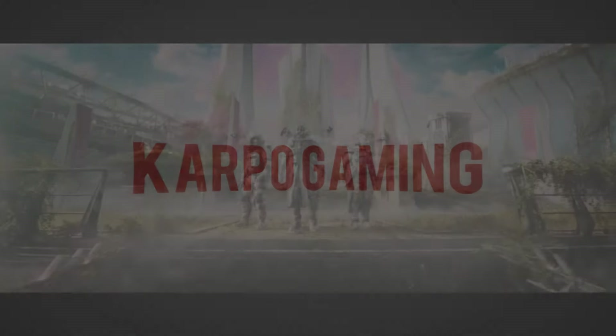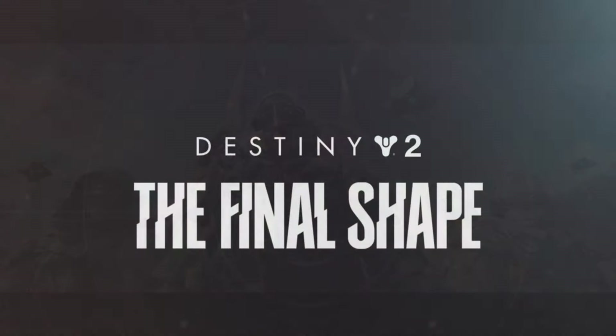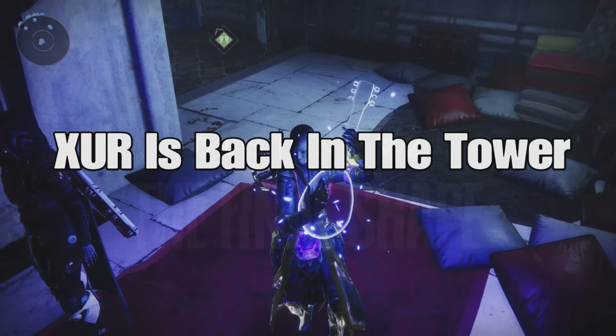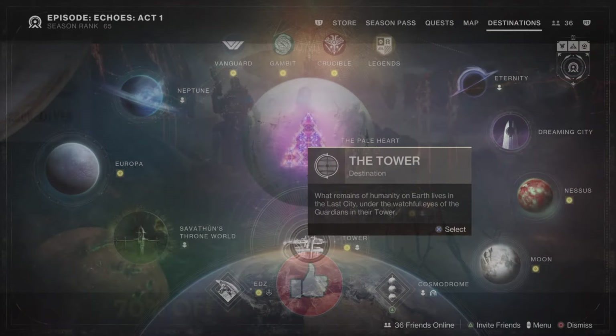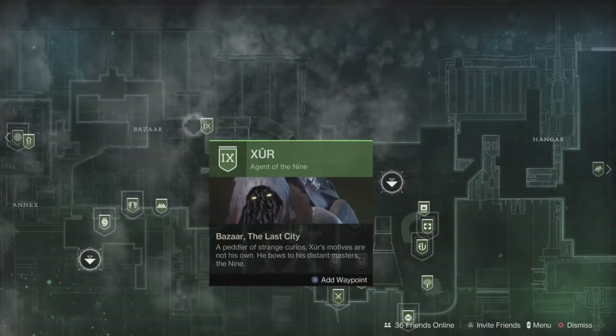Hey, what's up everybody? How you doing? Welcome back to Carpo Gaming and another Destiny 2 video. It is Xur Day, Friday, July the 12th, 2024, and Xur is back in the tower. So we're going to check it out and see what Xur has for us today. Let's go!